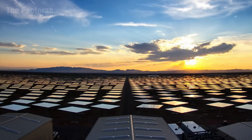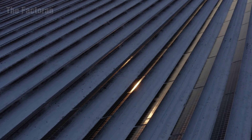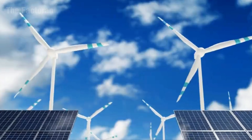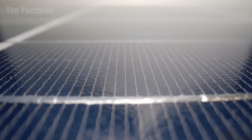Solar panels are not merely the product of advanced technology — they also stand as a symbol of humanity's aspiration for sustainable development. What do you envision for the future of solar energy? Leave your thoughts in the comments, hit the like button, and subscribe to the channel to continue exploring the technologies that are shaping the modern world.